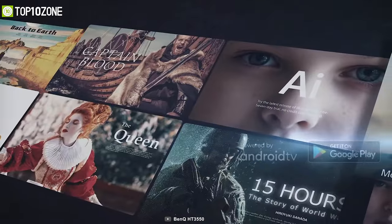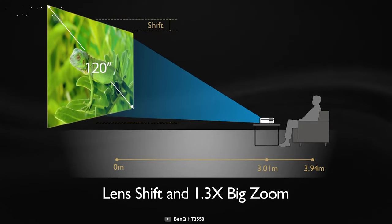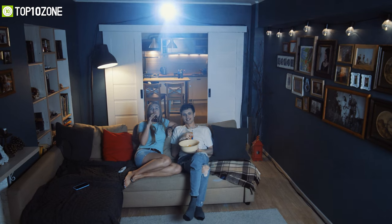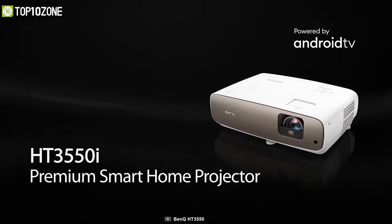Its 10-watt stereo speaker delivers deep bass and soaring highs. You'll be able to witness cinematic wonder in any space with its powerful short throw 1.3x zoom, vertical lens shift, and easy installation. So if you want a hassle-free movie watching experience right from your couch, then consider getting the BenQ HT3550.